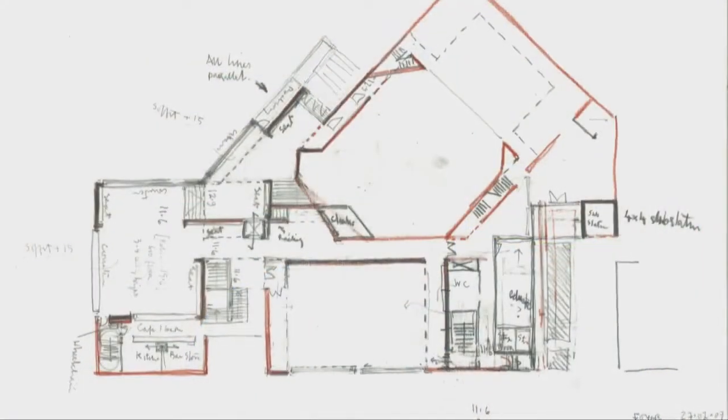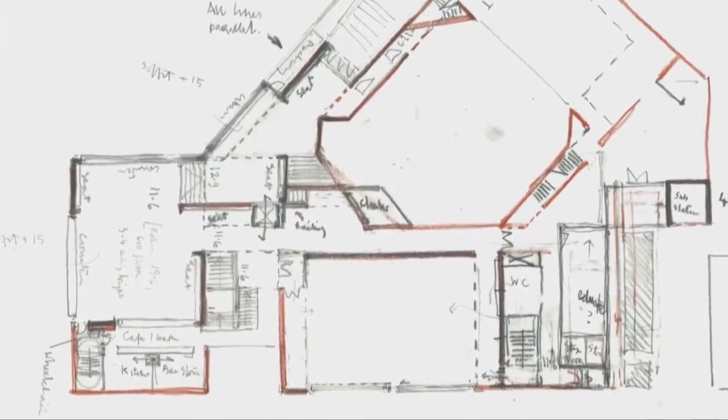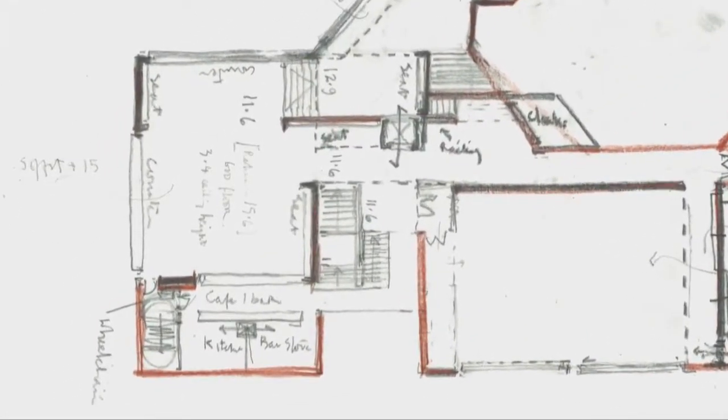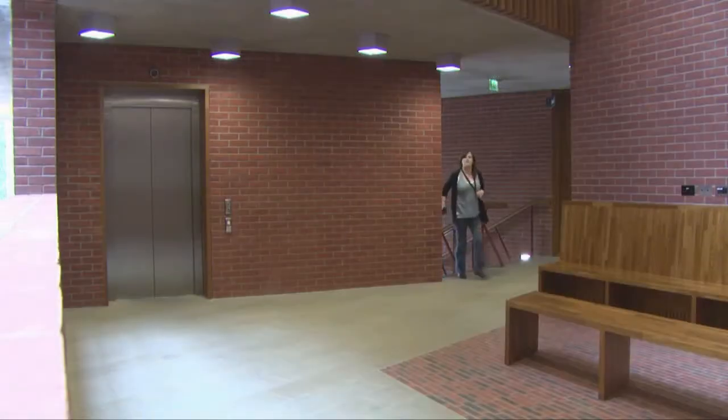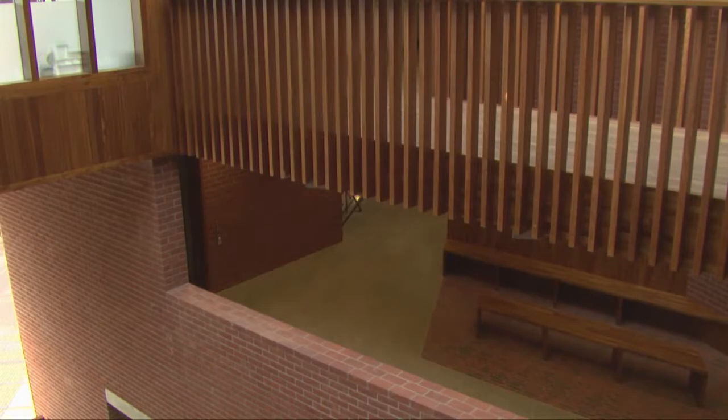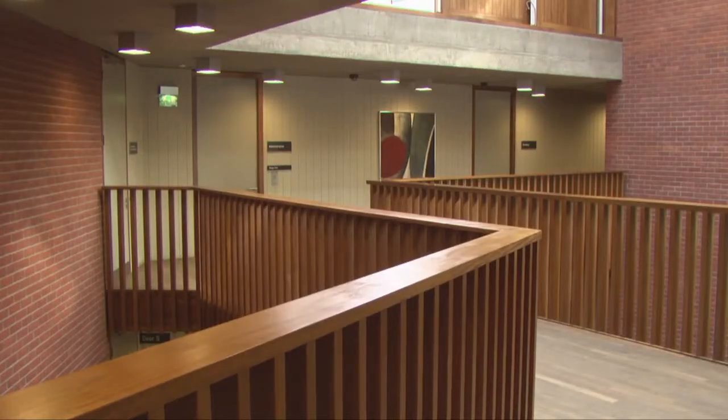We tried to make the stairs into little events and pockets — turning the stairs, making a landing where people could stop and have an intimate conversation, or where a bus tour of kids could all sit on the stair like a little auditorium, or a place where someone can send their son-in-law downstairs for a gin and tonic at the interval. There are lots of little eddies and pockets carved out of this flow.